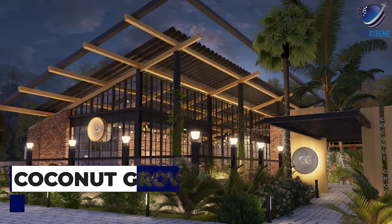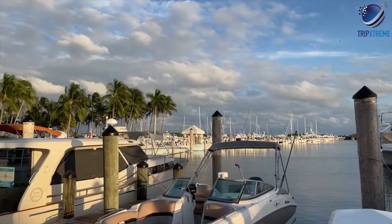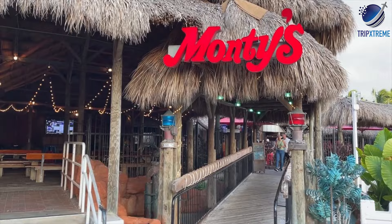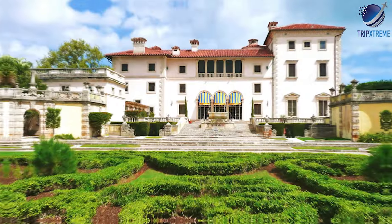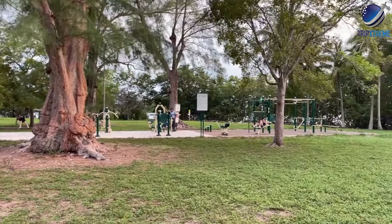Next up at number four, Coconut Grove. Coconut Grove is Miami's bohemian neighborhood, known for its lush greenery, waterfront parks, and laid-back atmosphere. Visitors can explore the shops and cafes along CocoWalk, take a stroll through the historic Vizcaya Museum and Gardens, or relax on the shores of Peacock Park.